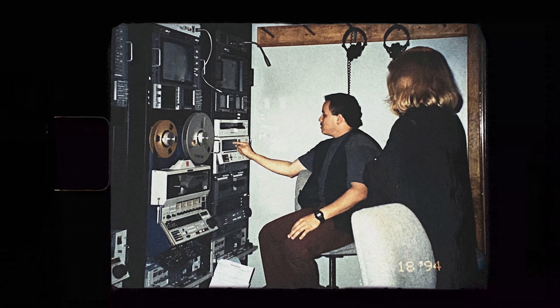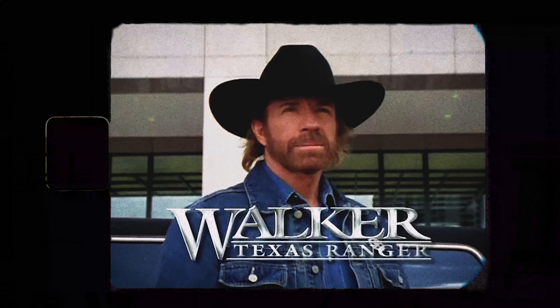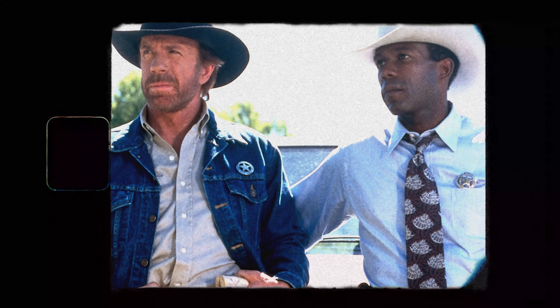We have some of the best colorists here, and they stepped up to train me. One of the first projects I worked on was, if I remember, Walker, Texas Ranger. And I would get the footage every single day and color correct it. That was a great experience.